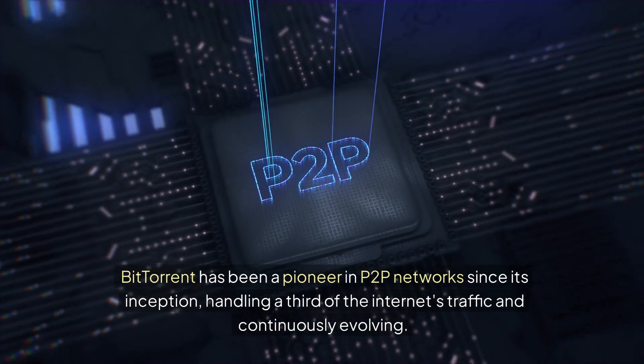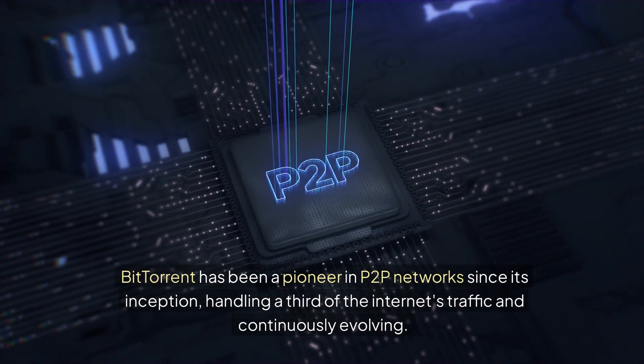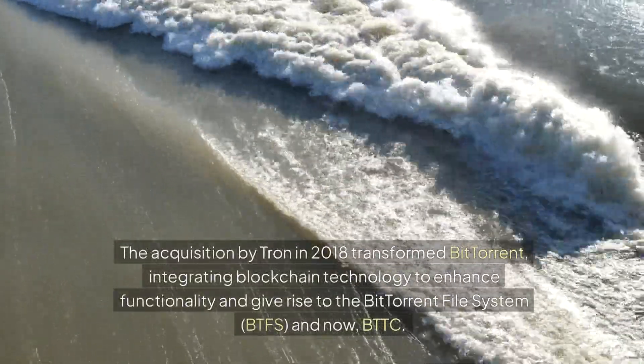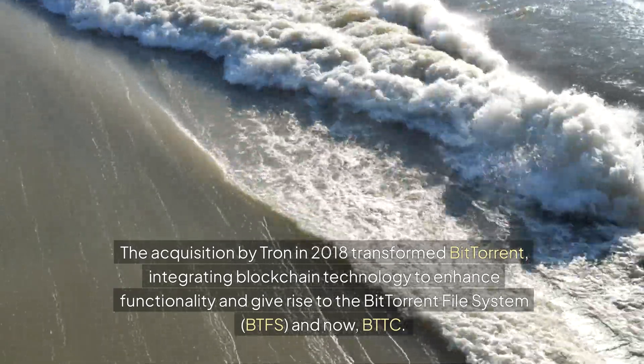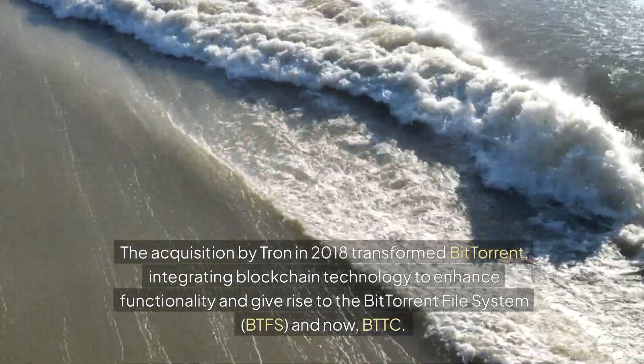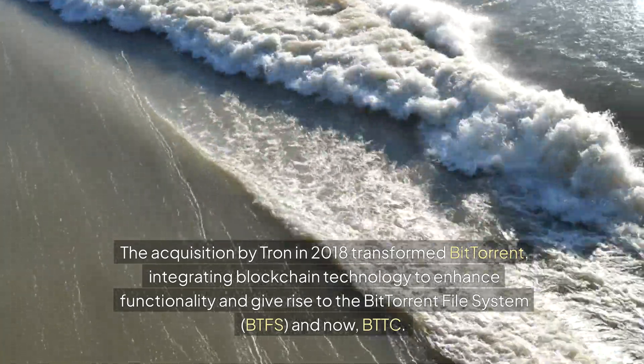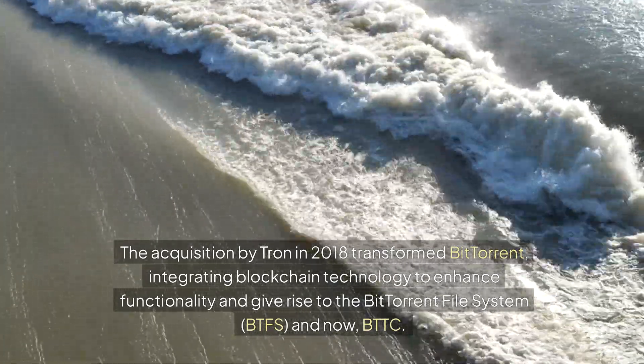BitTorrent has been a pioneer in P2P networks since its inception, handling a third of the internet's traffic and continuously evolving. The acquisition by Tron in 2018 transformed BitTorrent, integrating blockchain technology to enhance functionality and give rise to the BitTorrent File System, BTFS, and now BTTC.